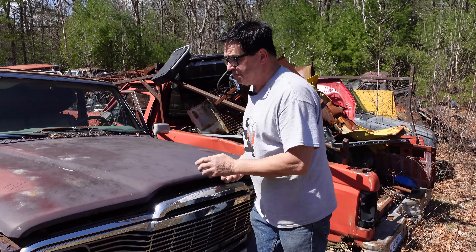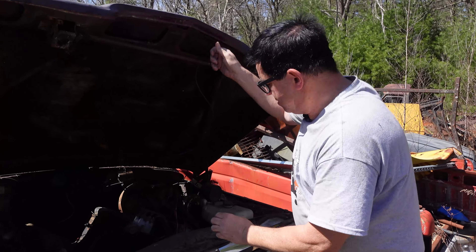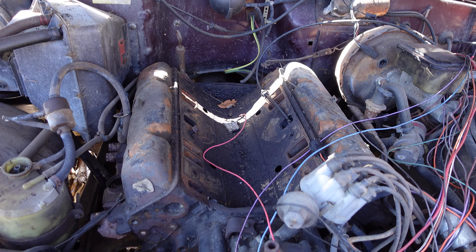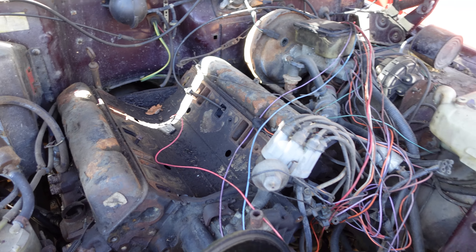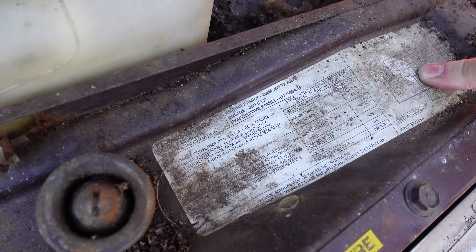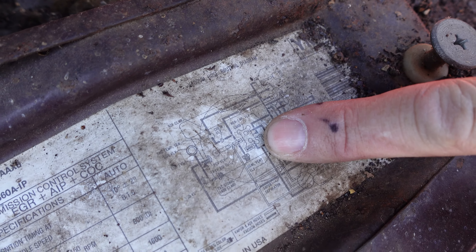Under the hood, these could be had with everything from the 304 to the 360 to the 401. The AMC small block from 290 to 401 cubes — they kind of look the same. So what I do is go to the emissions certification sticker here, and here we see 360. So this was a 360 with a two-barrel carburetor. You can see the image right there of two holes — that's one way to tell.